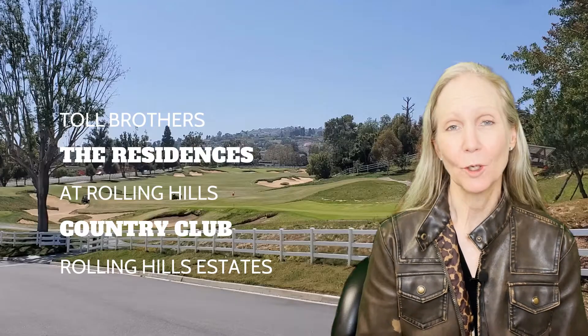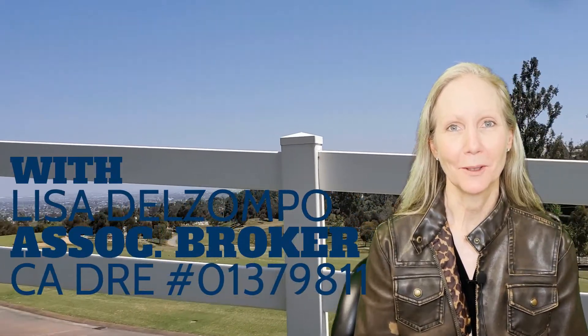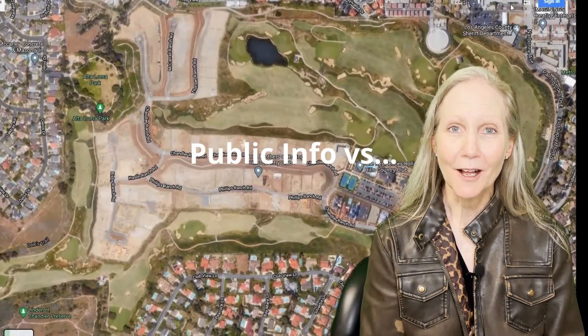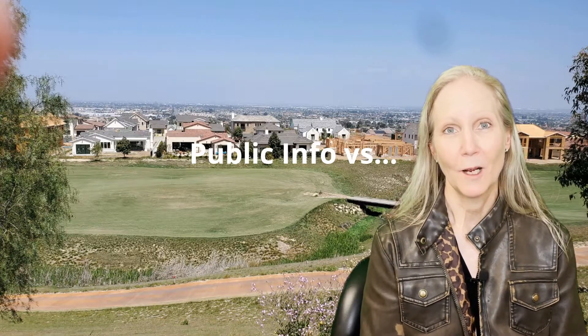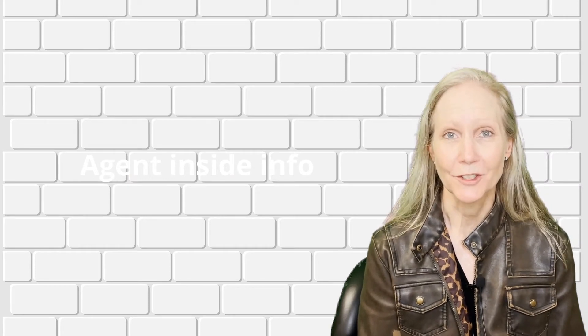Let's talk about Toll Brothers Rolling Hills in Rolling Hills, California. Welcome to my YouTube channel. I'm Lisa Del Zampo and today we're talking about the new home development in the Country Club at Rolling Hills Country Club. First I'm going to tell you what you can learn for yourself and then I'm going to tell you what a realtor can do for you if you are represented when you purchase a new home.